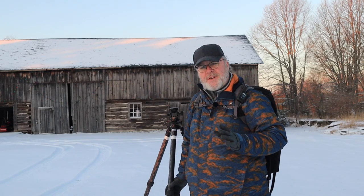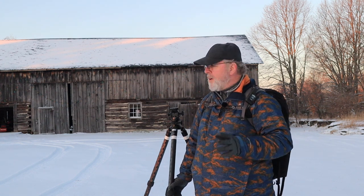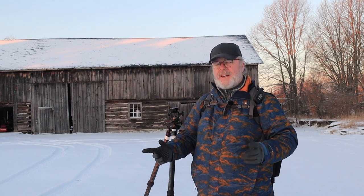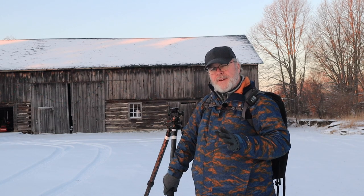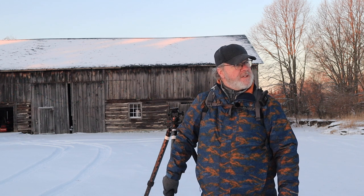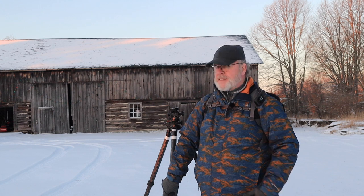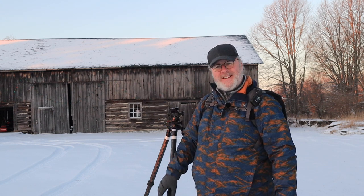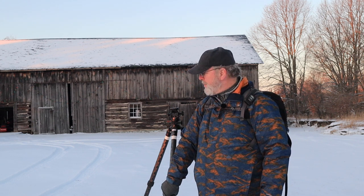I always ask permission before I step on anybody's property or ask to shoot their barn. I came by earlier today and met the gentleman who lives here, Edward Westermeyer. He was a little leery and standoffish at first, but we got to chatting and he warmed up to the idea. Next thing you know, I'm out here now. He just came out — he's putting his chickens to bed. He says he's got a fox running around, so he likes to keep them cooped up tight at night.